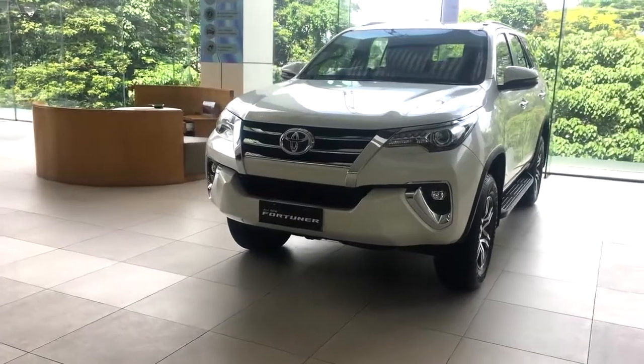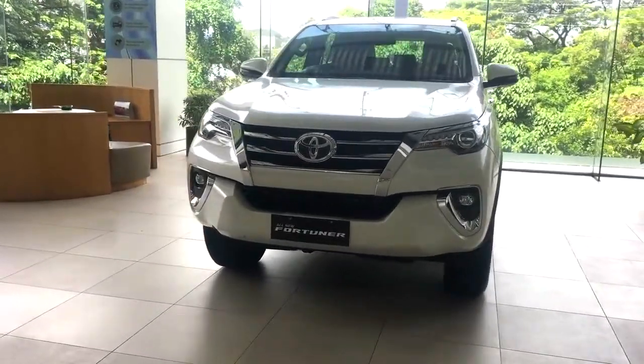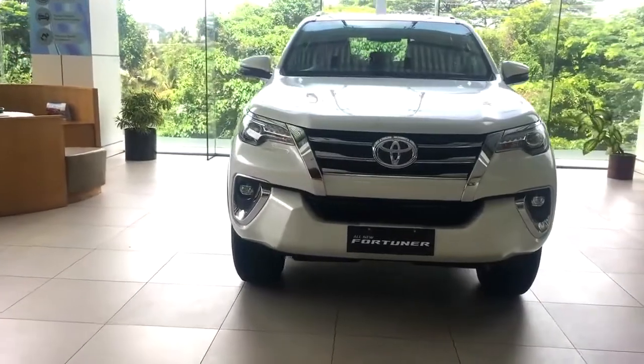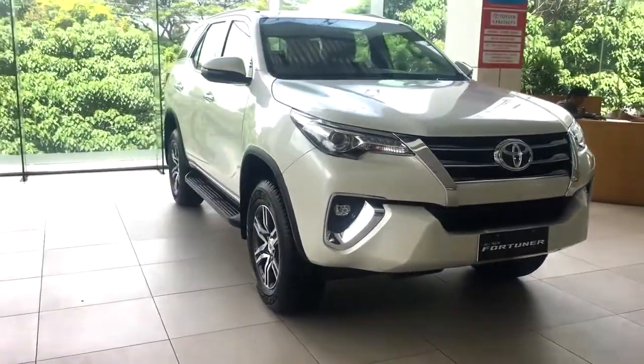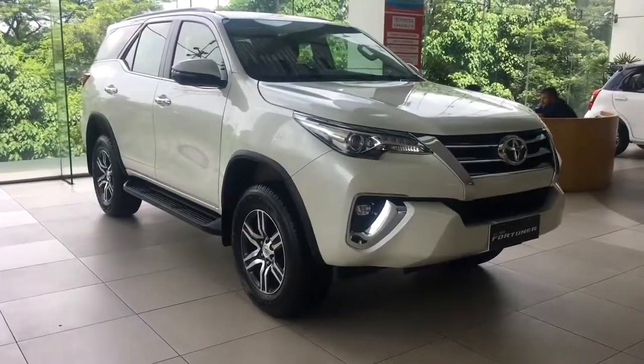Hi guys, my name is Peter and in this video I'm gonna review the Toyota Fortuner. The current variant you are seeing is a 2.8 liter diesel automatic variant. Talking about the different variants in which Toyota Fortuner comes: